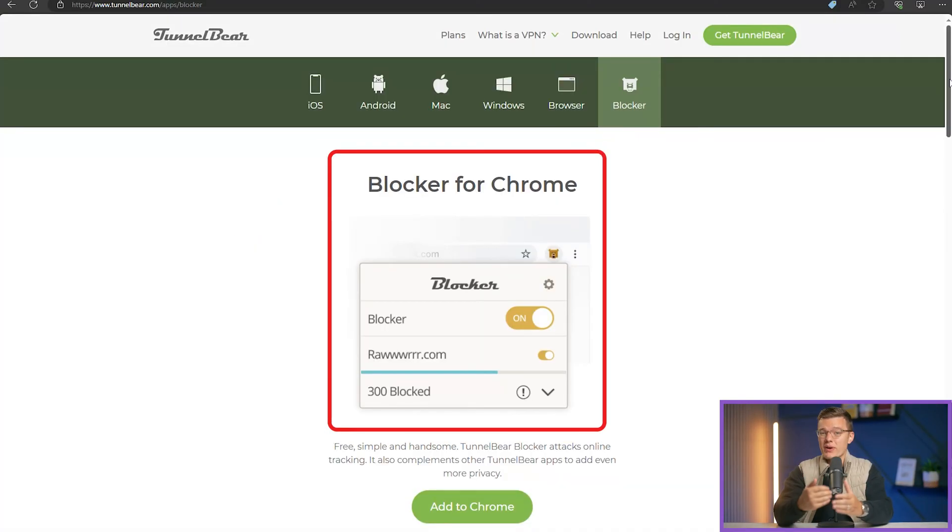One cool feature is TunnelBear Blocker, which helps block ads and trackers, giving you a cleaner, faster browsing experience. It just gives you that extra layer of security, which is always nice.